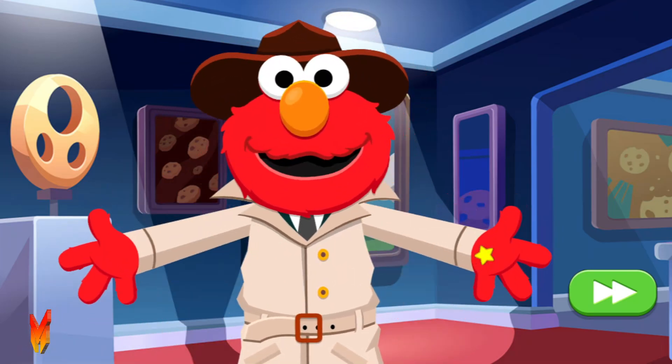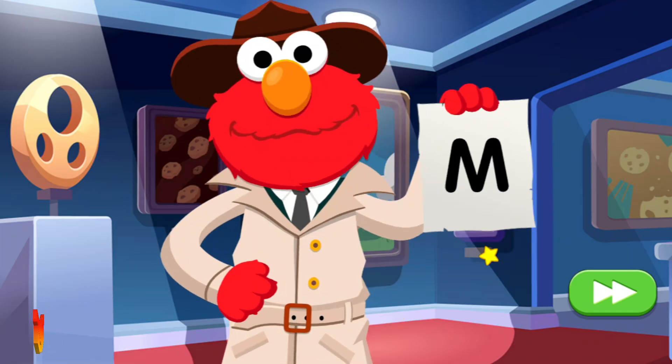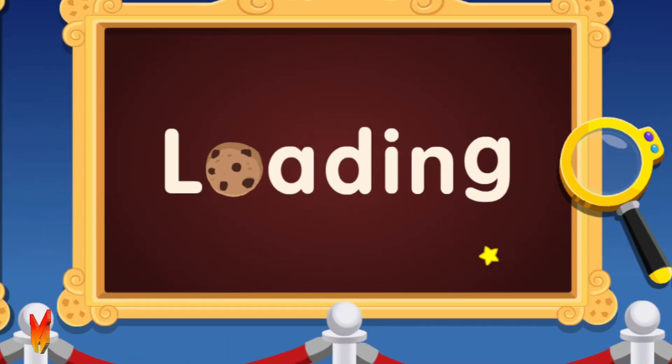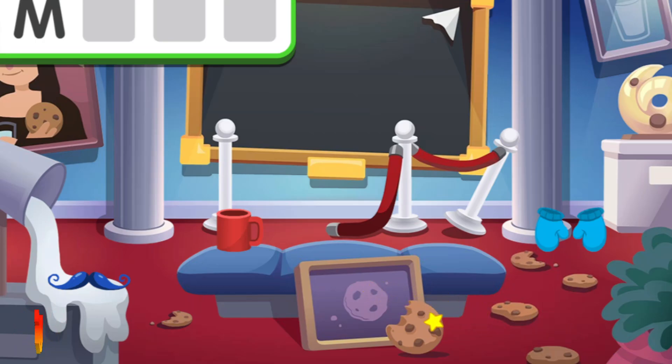But how are we gonna find the thief? If only Elmo had a clue! What's this? It's a clue! The letter M! Maybe there are more clues hiding here that start with the same letter! Move Detective Elmo's clue finder around the room!